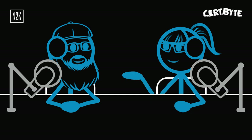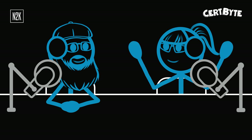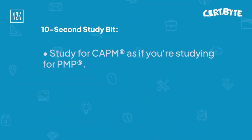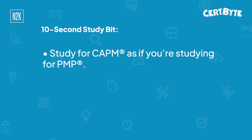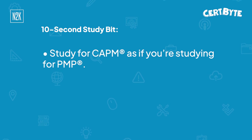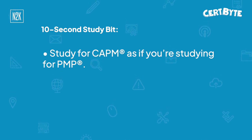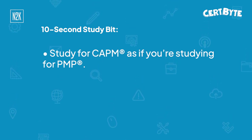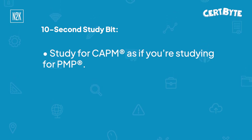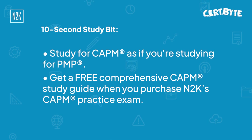I'm going to share a 10-second study bit for this exam for our listeners. Given you're our CompTIA expert, this may align with how some of your exams work. My 10-second study bit for the CAPM is: study it as if you were studying for the PMP. The CAPM is based off the PMP 7th edition exam and uses PMI's PMBOK guide along with seven other sources that PMI freely shares. Here's a bonus bit — I also wrote a comprehensive CAPM study guide, which comes free when you purchase our CAPM practice exam.